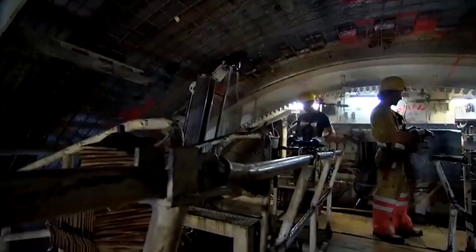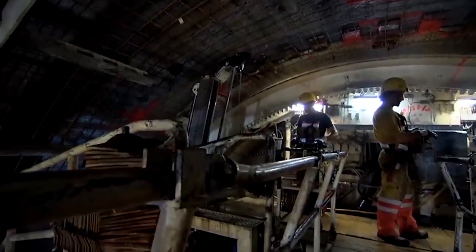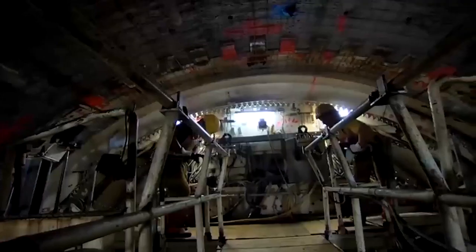Tunneling under difficult geological conditions. With a deafening noise, the machine carves its way through the hard rock.